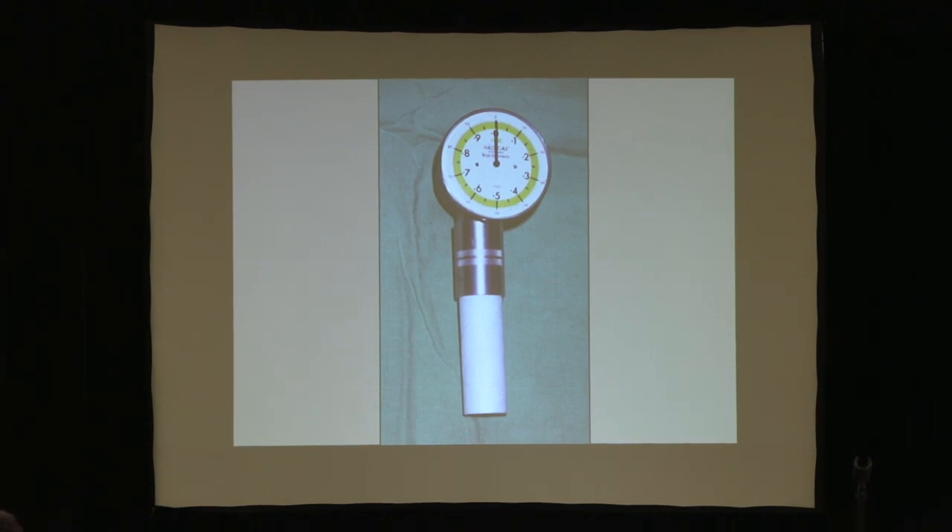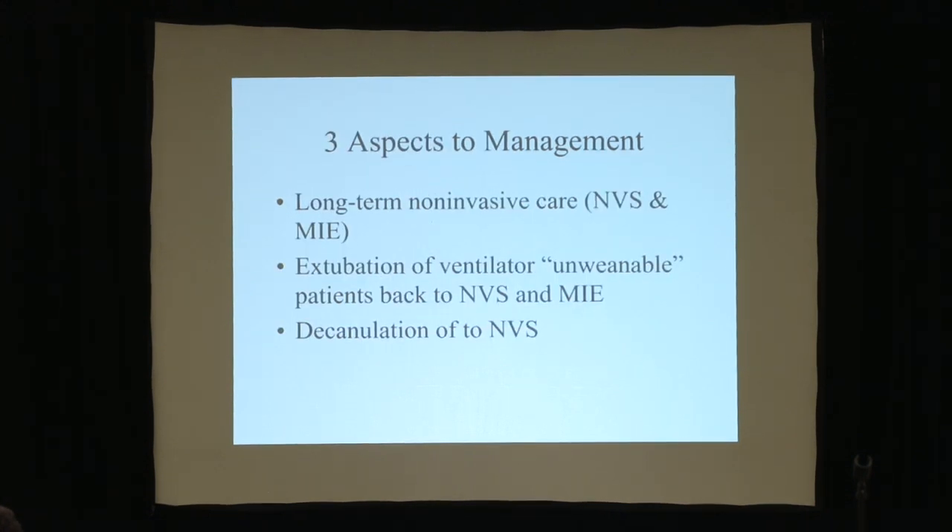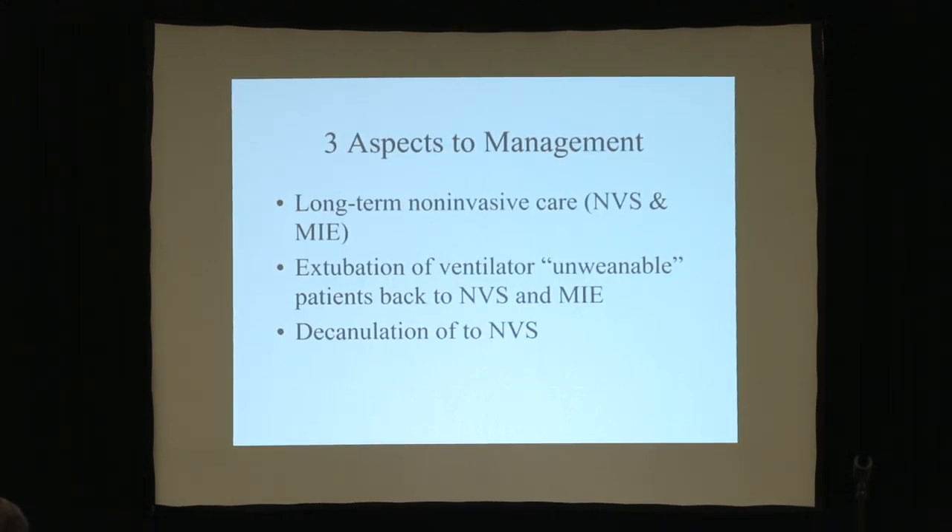When you trach them, they will never breathe again, whether that's Pompe's disease, congenital myopathies, or SMA type 1. So three aspects to care in long-term management: extubation of unweanable patients back to non-invasive ventilatory support, and the cough assist — which is mechanical insufflation-exsufflation — and decannulation of patients who never should have gotten trached in the first place.